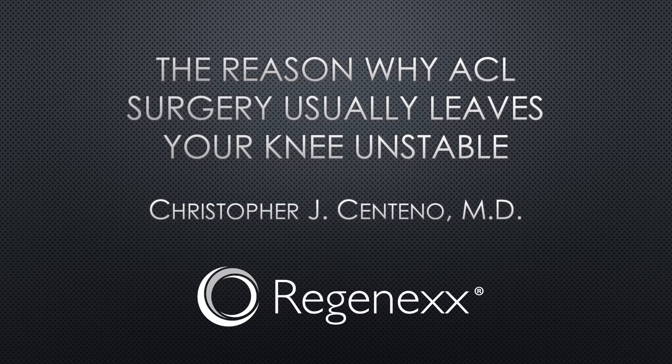Hi, it's Dr. Centeno, and today we're going to talk about why ACL surgery usually leaves your knee unstable. That may come as a huge surprise to many patients who believe that ACL surgery is really perfect, and you get a perfect replacement for the ACL that got torn.